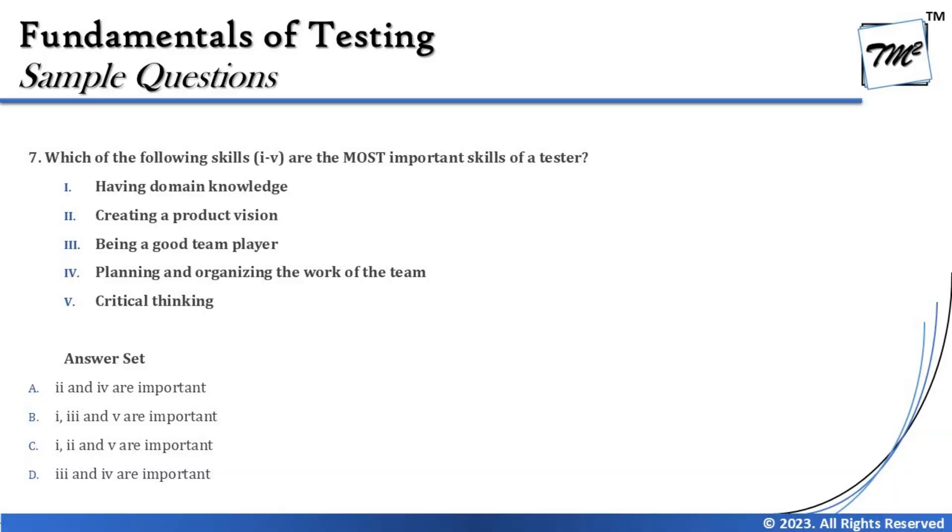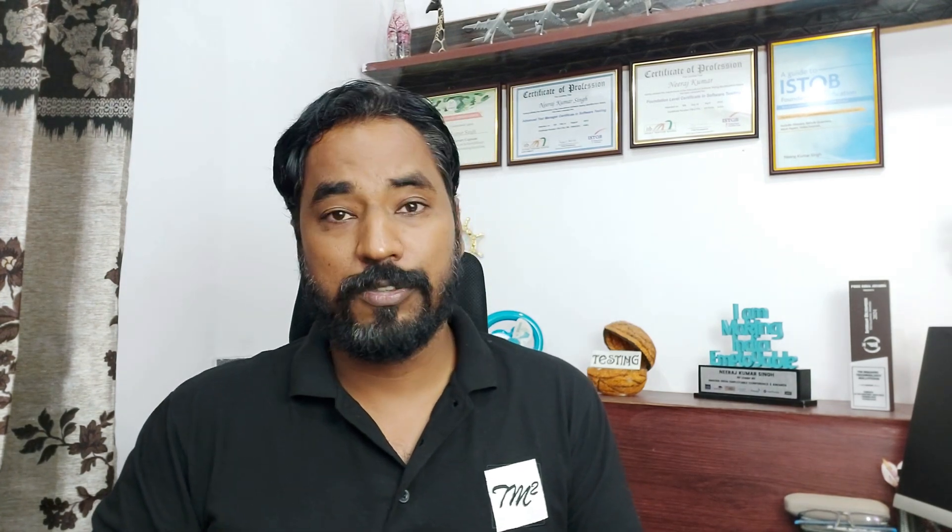The first option is having domain knowledge. Domain knowledge is one of the critical aspects for a testing team from the syllabus. Domain knowledge of where the product belongs plays a vital role for the test engineer to understand how the product functions and what common defects can generally be found. So domain knowledge is a key element to include.